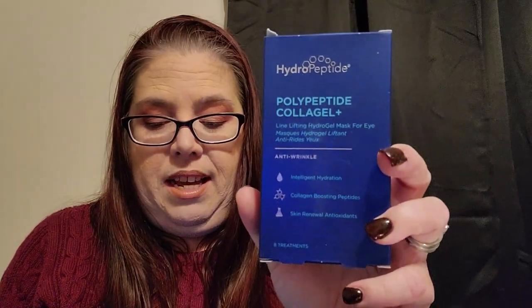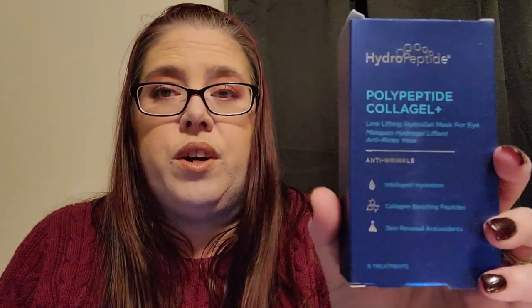Next we have from the brand HydroPeptide the Polypeptide Collagel Eye Masks, retailing for $49. Full of collagen-supporting peptides and hydrating nutrients to reduce the appearance of fine lines and wrinkles while brightening age spots, these no-mess masks promote a youthful, energized eye area. You cleanse and dry your skin, separate the gel masks from the clear film, apply one under each eye, leave on 10 to 20 minutes, then remove — no rinsing necessary.